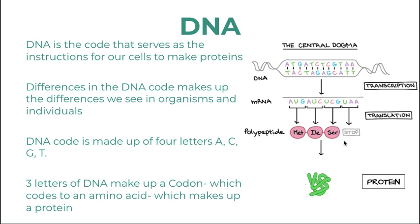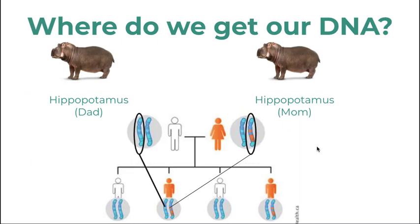So it is vital to the cell's nucleus to get the message out correctly. Where do we get our DNA? We get our DNA from our mom and our dad — our DNA is inherited from our parents.